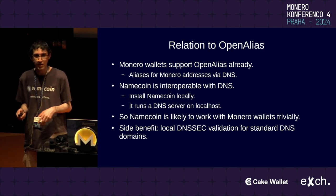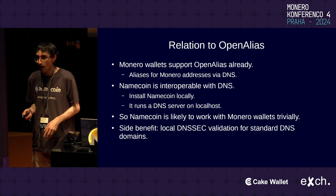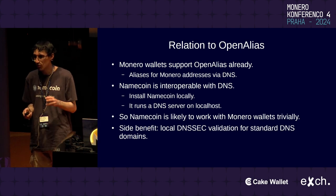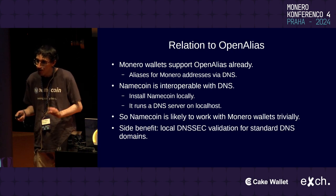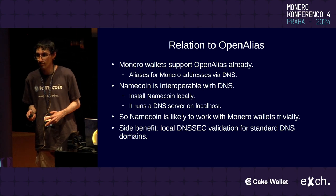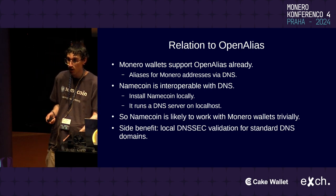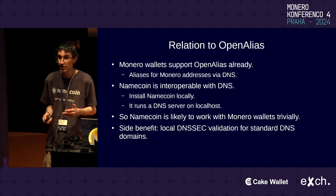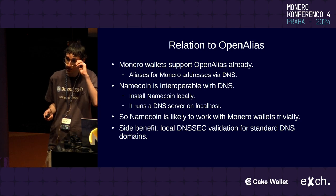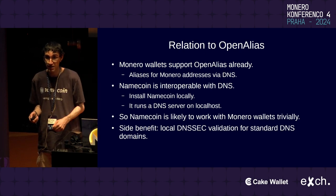You may know about OpenAlias, which Monero wallets already support — it basically lets you do aliases for Monero addresses using DNS. DNS by itself is not great for this because it's a security and privacy nightmare, but Namecoin is interoperable with DNS. If you install Namecoin locally it runs a DNS server on localhost, supplying exactly the information that OpenAlias wants using the JSON object from the earlier slide. So Namecoin should work with Monero wallets quite trivially using OpenAlias as a compatibility layer. A side benefit is that installing Namecoin also gives you local DNSSEC validation for standard DNS domains, improving security even if you're not using Namecoin directly.